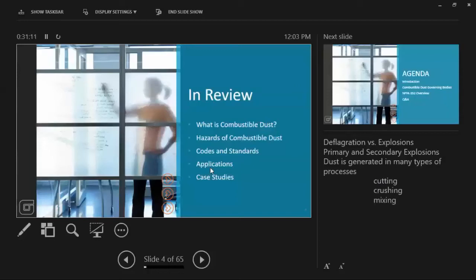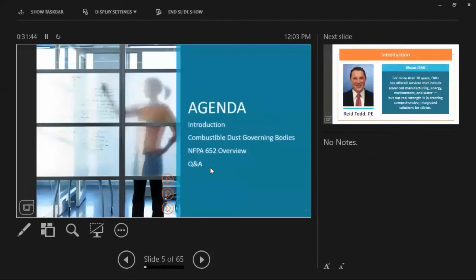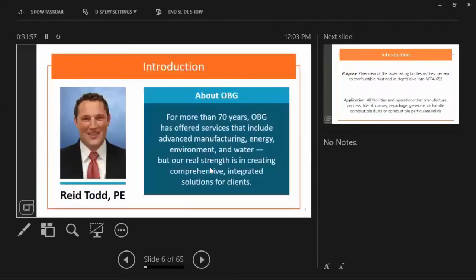So in review, we did our part one back in May, and at that time we talked about combustible dust — defined it, looked at deflagration and explosions, identified some hazards, reviewed some codes and standards, and talked about some applications. If you have a process where you're grinding material or standing or shifting it around in any way, that all creates dust. We dove into some specific case studies. This time around, we're going to have a quick introduction again, talk about some governing bodies, and take a deeper dive into 652. Our presenter today is Mr. Reed Todd, our Winston-Salem Managing Engineer. O'Brien and Gere is an engineering consulting firm — we do a lot of projects in heavy industry.